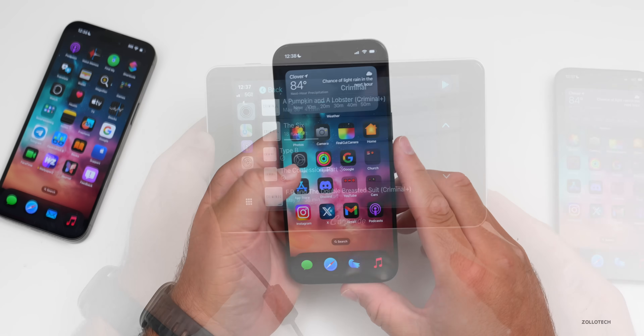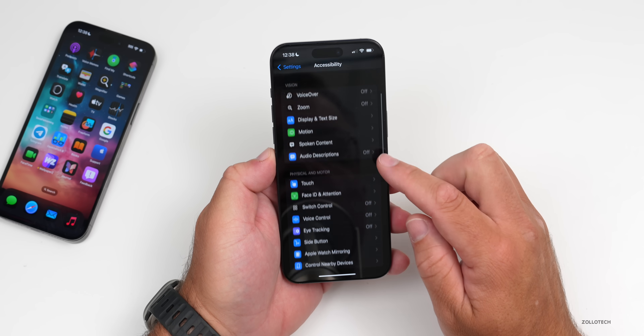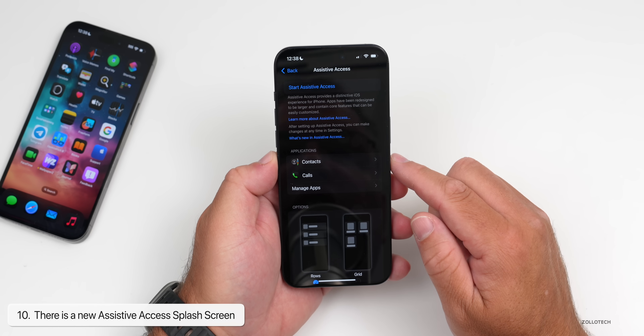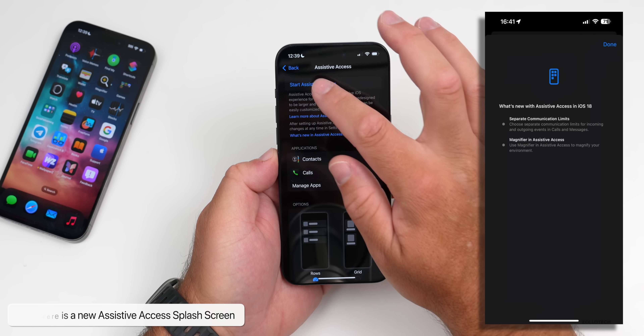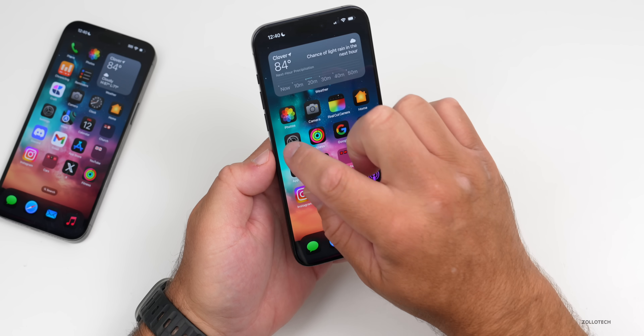If we go into Settings, then Accessibility, then scroll down to Assistive Access and go into it, there's actually a new splash screen that will pop up when you start Assistive Access.